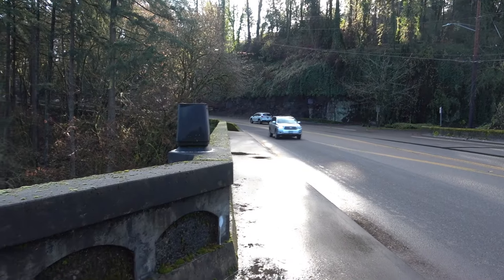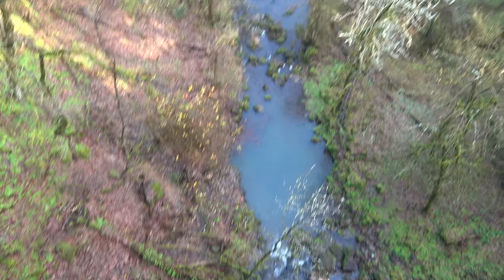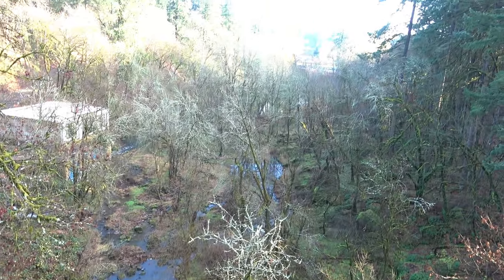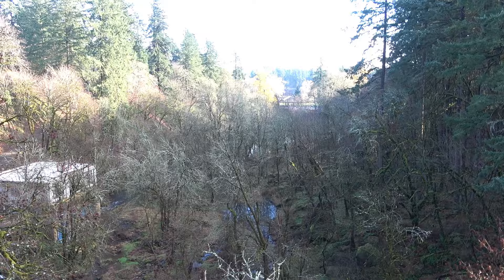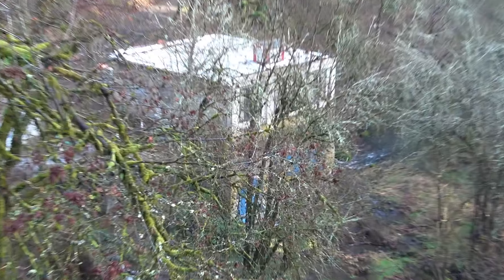Here is the view we get off the bridge — it's pretty awesome, I think. Here's the Lake Oswego Creek running to the lake. We're going to go check that out next. There's the bigger water treatment plant. We'll check out under the bridge too.